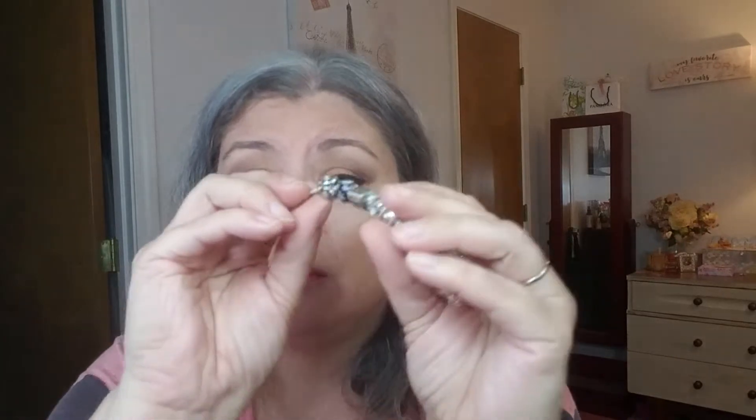I ordered a charm off Poshmark — it was this birthday blooms right here. I had no problem with this charm other than it was listed as excellent condition but one of the stones was cracked. I didn't pay a whole lot for it so I didn't fuss over it. You guys know Poshmark, Mercari — I've never been on Mercari but I think it's very similar to Poshmark. I shop on eBay all the time.